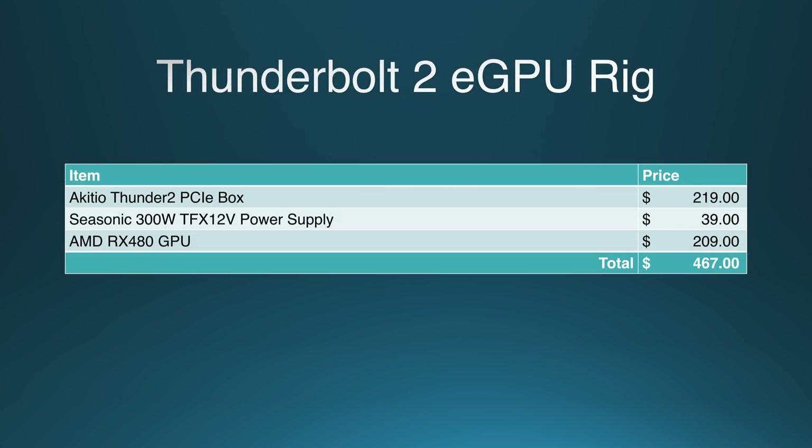So for video editing, forget Nvidia. In both Premiere and Final Cut, the RX 480 is by far the best value. However, whether or not $500-plus in costs for the card, the Thunderbolt cable, and the eGPU dock is worth a mere 15% performance boost is up for you to decide.